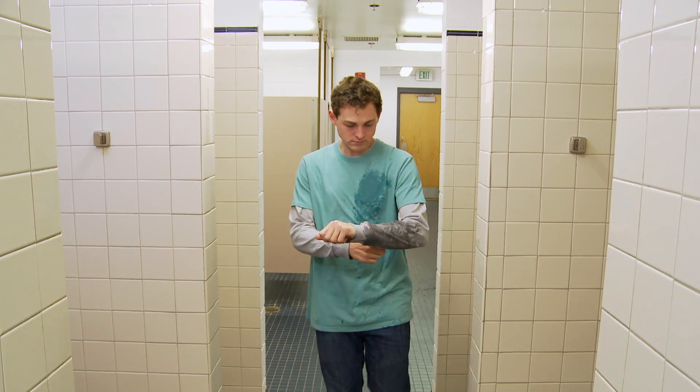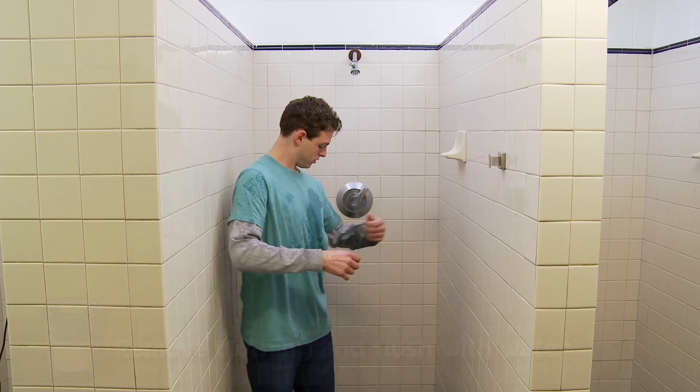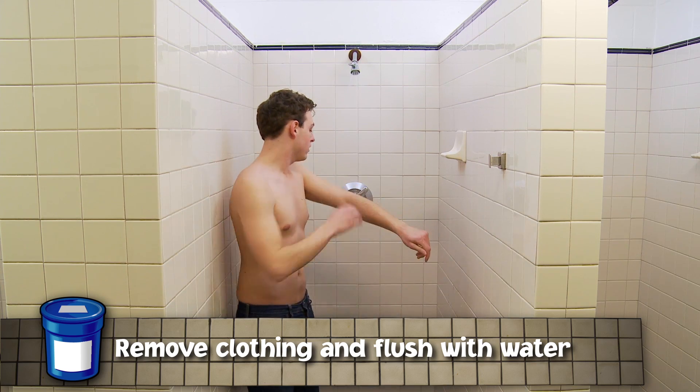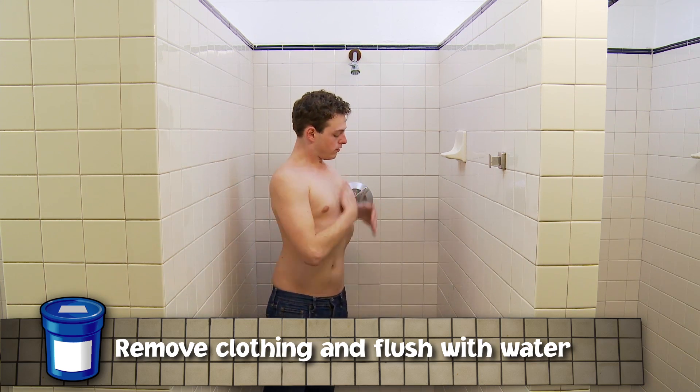If you splash pool chemicals on your skin, immediately remove any contaminated clothing and thoroughly flush the affected area with large amounts of water in a sink or shower.